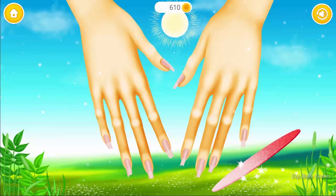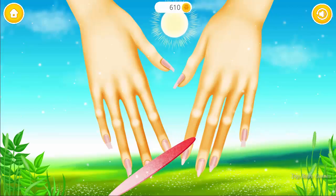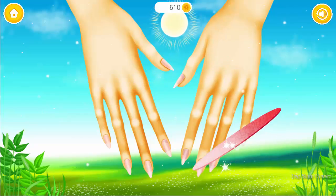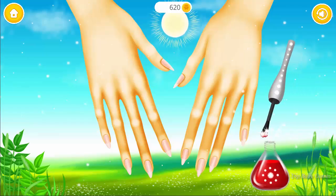File the nails. Good job! Red is my favorite color.